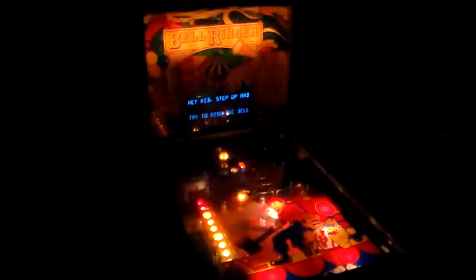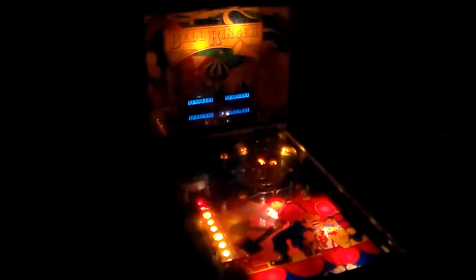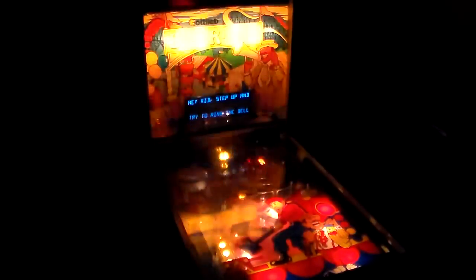All right, let me show you the attract mode a little bit. They did a pretty good job with it. We'll let it run for a couple of seconds and see if the barker says anything... "Say no to drugs, users are losers." He says things like "Hey kids, step up and try to ring the bell" and "hurry, hurry, step right up" — that kind of stuff.